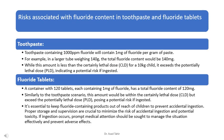Toothpaste containing 1000 ppm fluoride contains 1 mg of fluoride per gram of paste. In a larger tube weighing 140 g, the total fluoride content would be 140 mg. While this amount is less than the certainly lethal dose (CLD) for a 10 kg child, it exceeds the potentially lethal dose (PLD), indicating a potential risk if ingested.